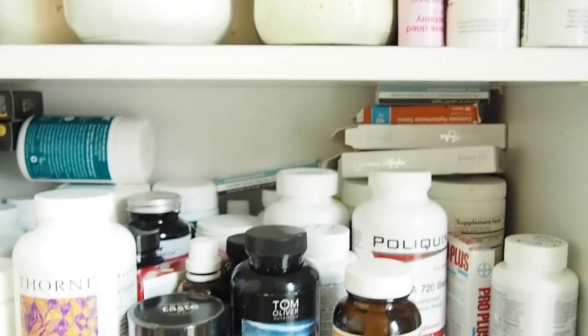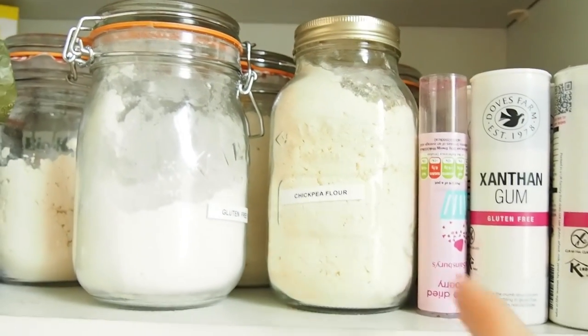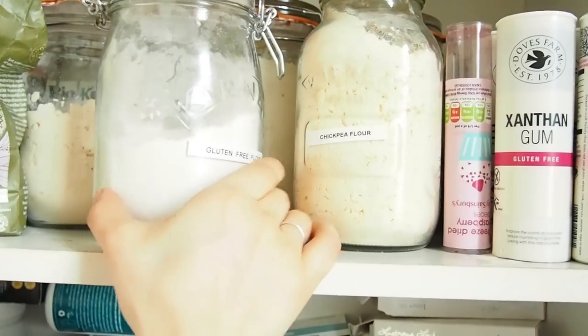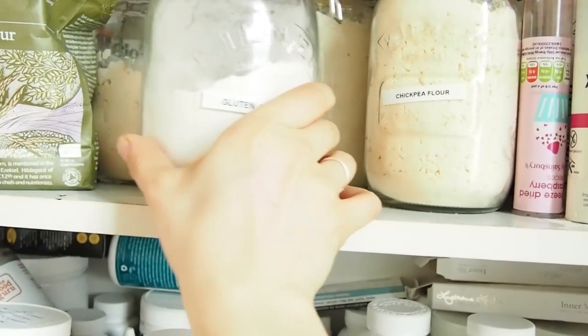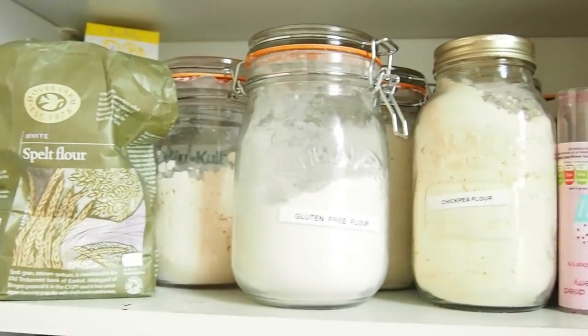Let's get to a bit more exciting — let's go up to baking. So I've got all different types of flour: I've got chickpea flour, some gluten-free flour, I've got coconut flour in the back. Also I've got some spelt flour as well, which is really nice.